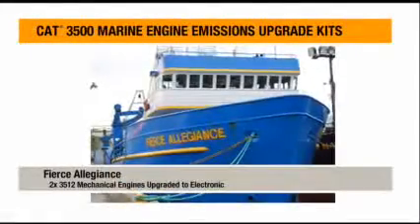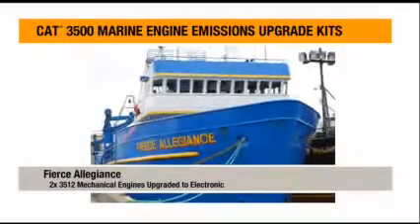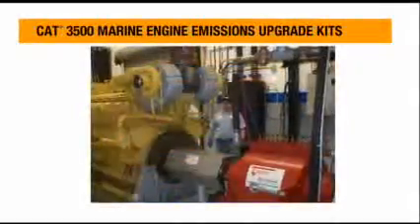My name is Rick Mezich and I have the Fierce Allegiance, a 165-foot trawler and crabber in the Bering Sea of Alaska. We just re-powered from the 3512 mechanical to electronic engines.